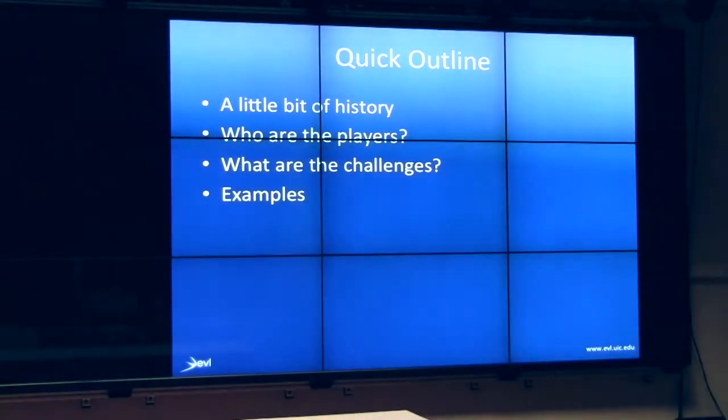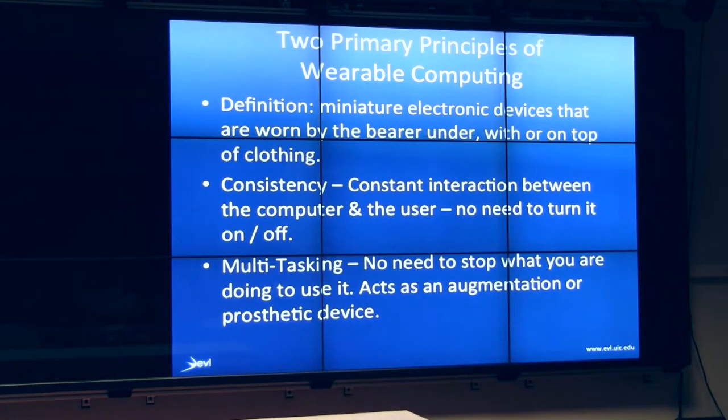So this is what I'd like to try and talk about as quickly as I can. I'll have to skip over some of this because I only have about half an hour. I'll cover a bit of history, who are the players in this area, what are the interesting challenges, and a few examples. There are two primary principles about wearable computing that I've been able to glean from the literature.